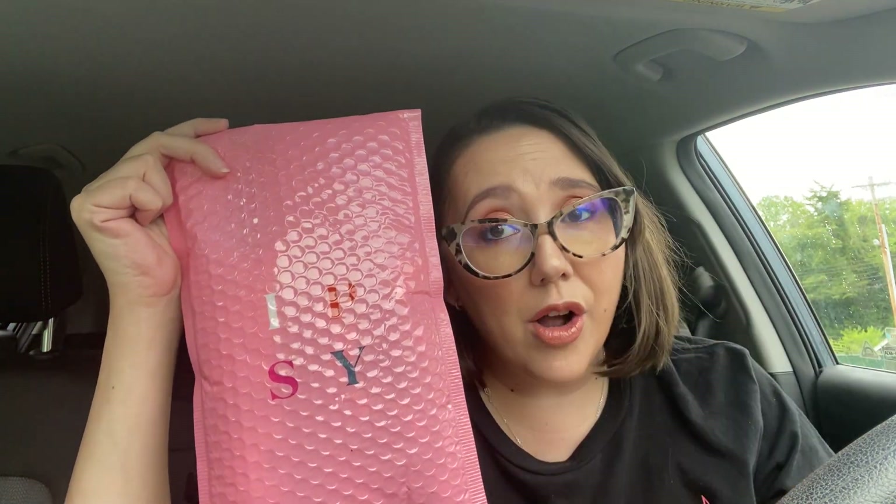Hey everyone, it's Jenny. Happy Monday. As you can tell from the thumbnail, we're going to be talking about Ipsy. This is my Ipsy bag for August 2022.